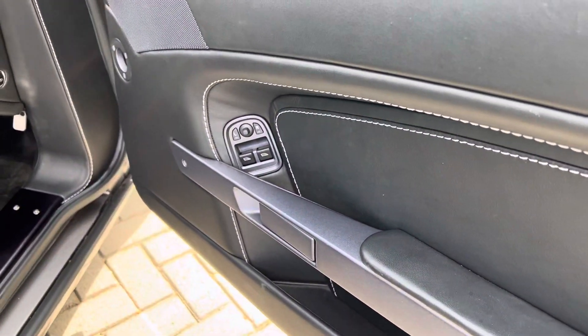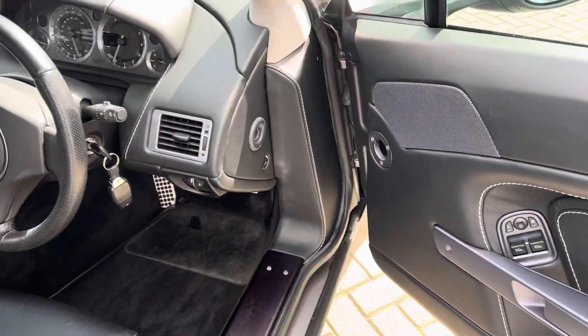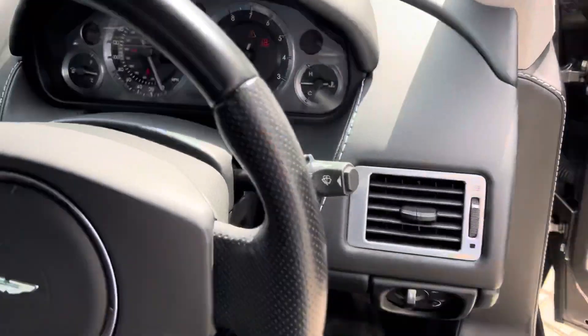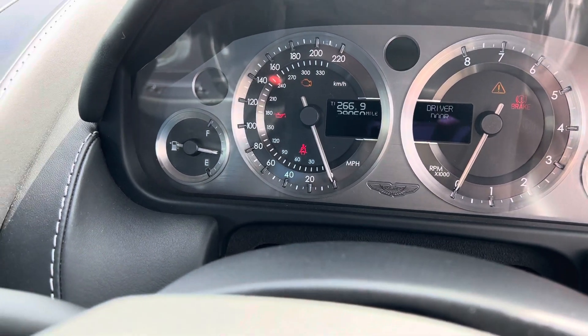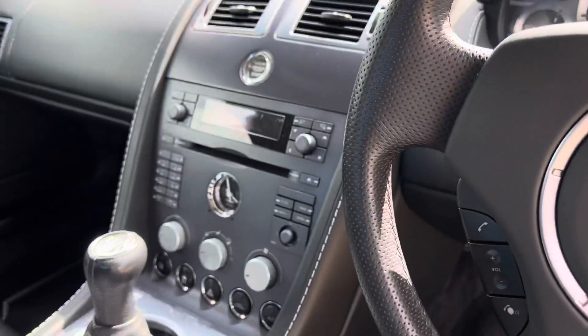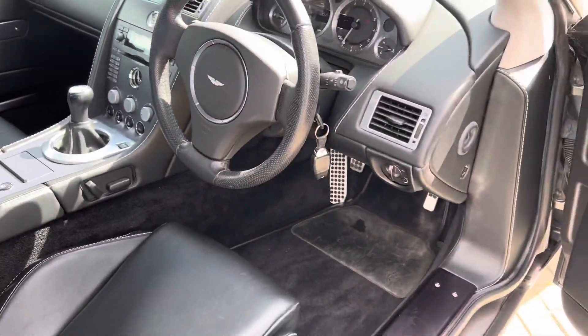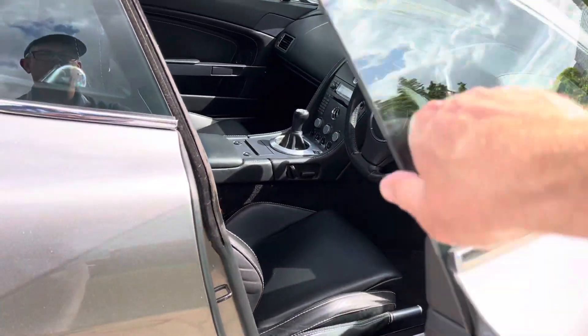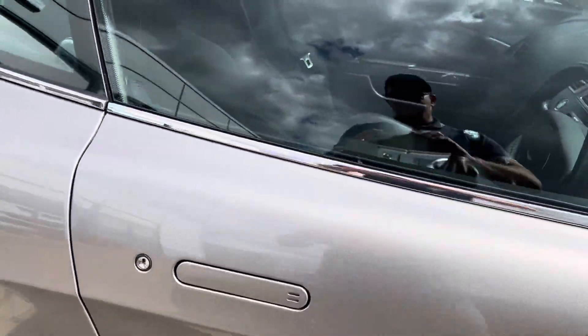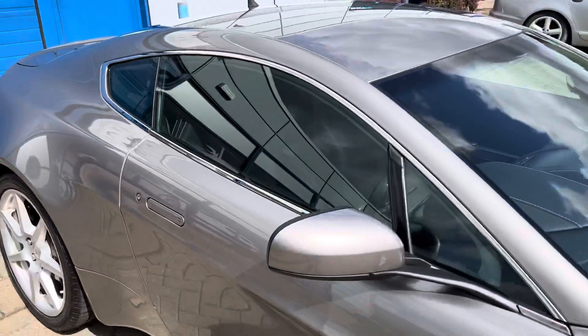It's got electric folding mirrors. There are two keys, and your miles are confirmed at 29,050. It's got the charcoal seat belts and a lovely headlining.